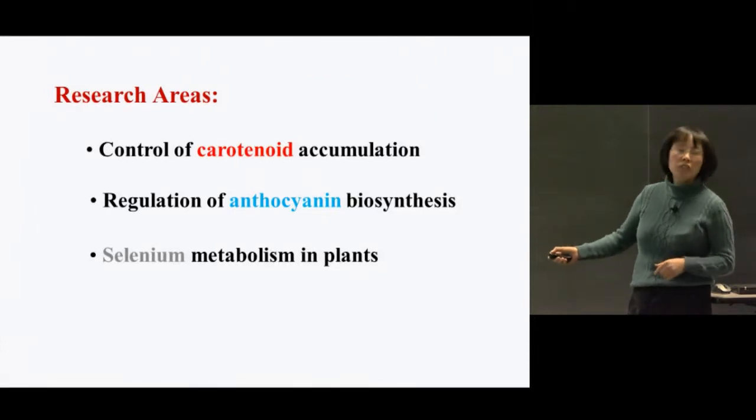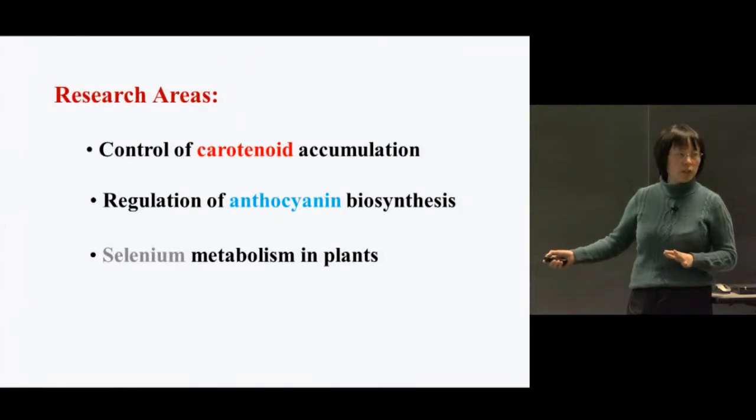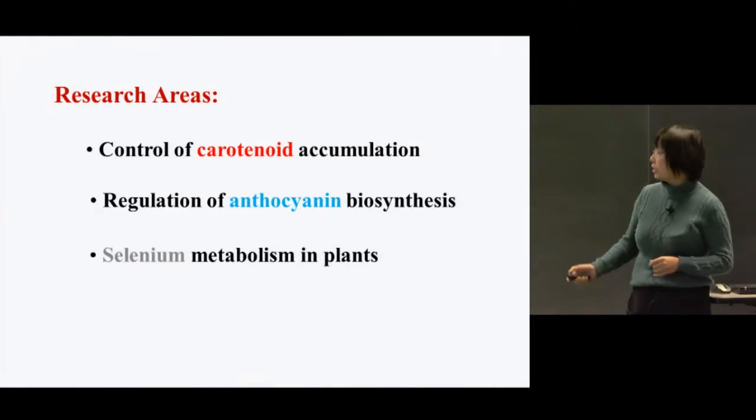Today I will spend most of my time talking about our research on understanding the control of carotenoid accumulation. I will spend the last few minutes, if I still have time, to give you a brief outline of what we have done with the anthocyanin and selenium research.